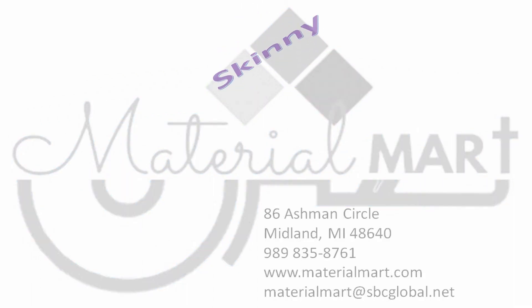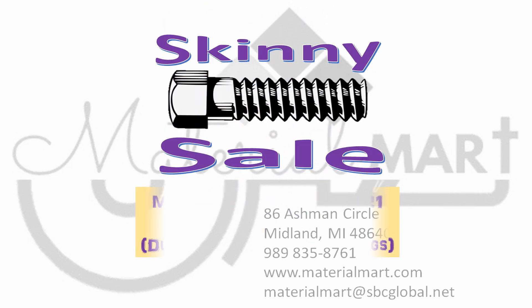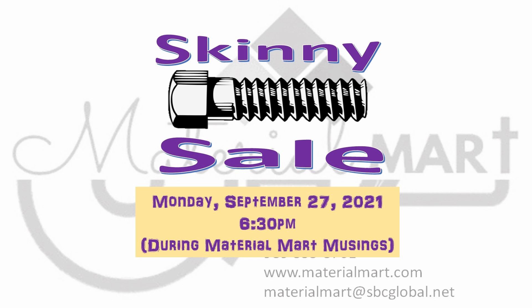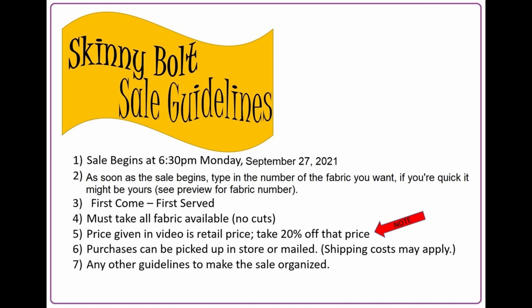I'm happy to say, have a great day, this is my Fabric from Material Mark.